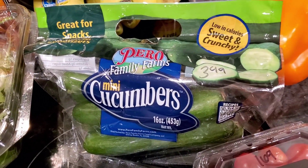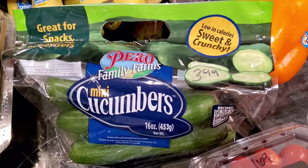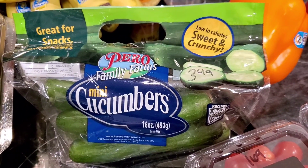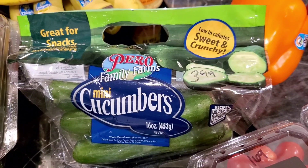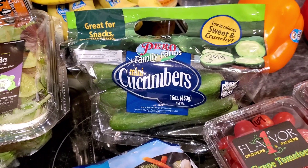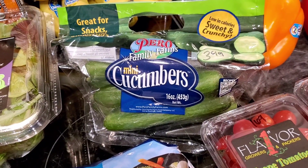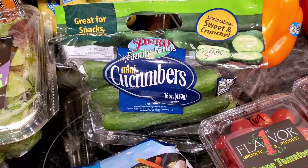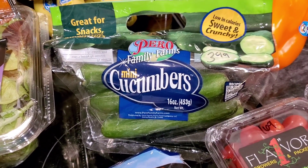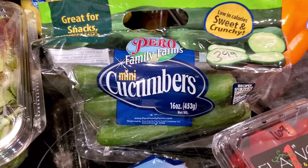Cucumbers — those were $3.99. I picked up cucumbers from three other stores recently. We went to Harris Teeter and had to throw those away — they were moldy as soon as we got home. Then Lowe's Foods and somewhere else, they were all moldy within a couple of days. But I'm going to give these a go. I love these so much — they're my favorite vegetable.